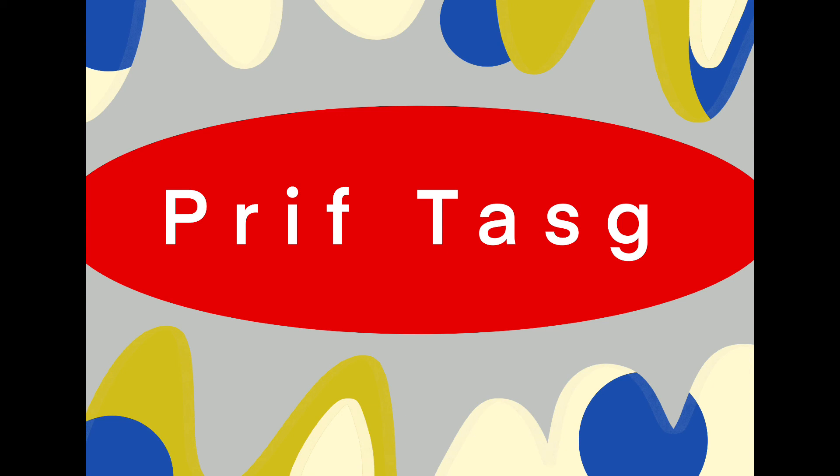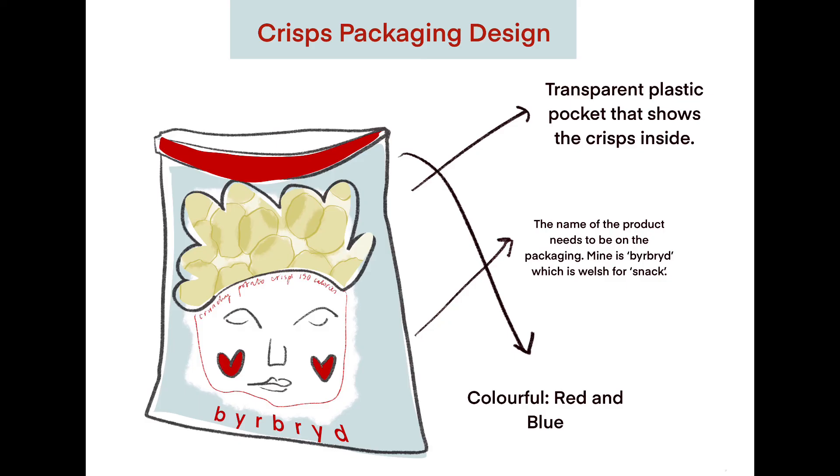Here's an example that I did. I chose crisps and designed some crisp packaging. I've got the name of my product, which I called 'bwyd bryd,' meaning snack in Welsh. I've got a transparent pocket which shows the crisps inside, some information along the top of the face, and I've chosen my colors for the crisp packaging too. Hopefully you get a bit more of an idea of what you're going to do now.